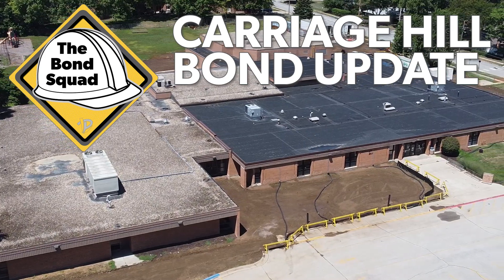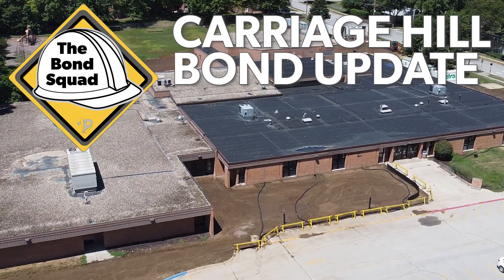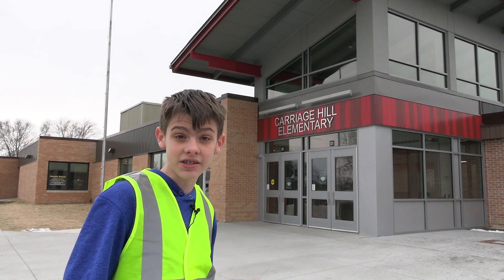My name is Tyler Everett and we are at my old elementary school, Carriage Hill Elementary. Recently there have been improvements made to the school which started in the summer of 2020. Let's get inside and take a look.